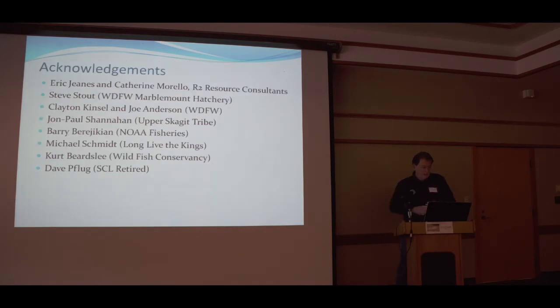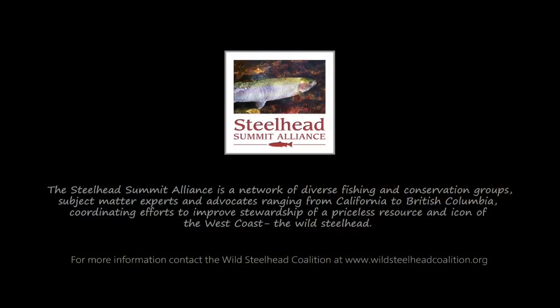Acknowledgments to Eric Jeans, Catherine Morello, Steve Stout at the Marble Mount Hatchery, Clayton Kinsel and Joe Anderson for providing wild smolts in 2013, John Paul Shanahan with the Upper Skagit Tribe for funding the smolt traps, Berry Bajerkin and Michael Schmidt for helping fund acoustic tags, Kurt Beardsley for helping secure the hatchery fish in 2014, and Dave Flug at Seattle City Light. Thank you all very much.